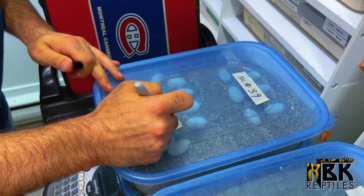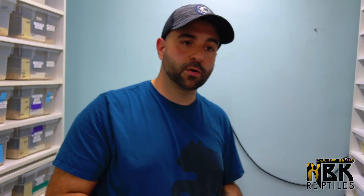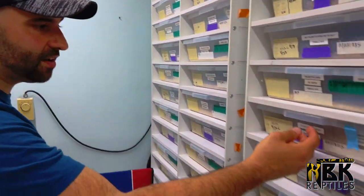We're gonna candle everything a little bit later on. If you guys are interested in a candling video — it's really not that hard. You just take a little flashlight, or I'll open the flashlight on my phone, flip it upside down, put the egg on the flashlight. What you're looking for is a round red circle, which is basically the embryo with all the veinwork. You want to be able to see it really clearly and make sure the embryos are not dead.